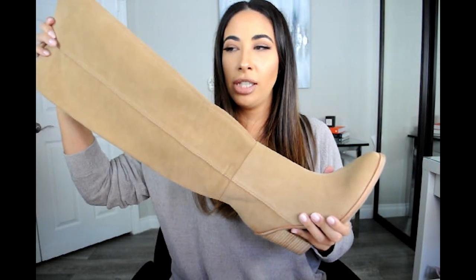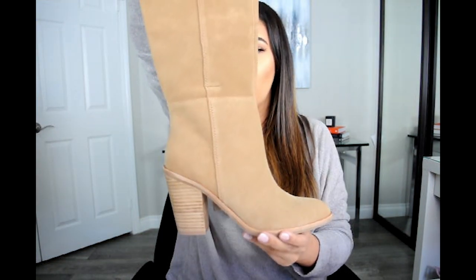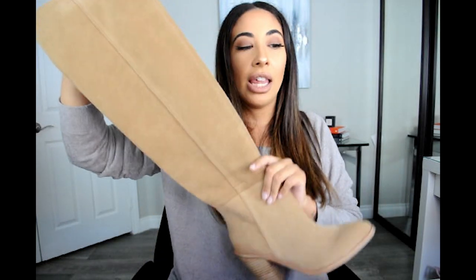The next boots are these really gorgeous suede boots — another pointed toe, low heel, over-the-knee boot. These are a lot wider than the previous boots, so if you have wider calves you should be okay, though you'll obviously want to try them on. These are really flattering. I think if you paired them with a sweater dress it would just be so cute. All of these pieces I will show outfits with on LikeToKnow.it, so go follow me over there.